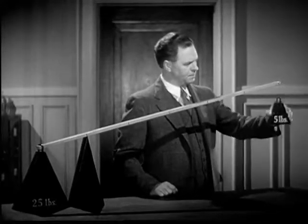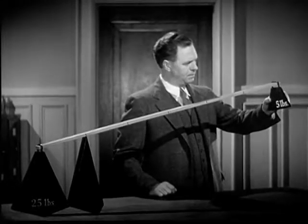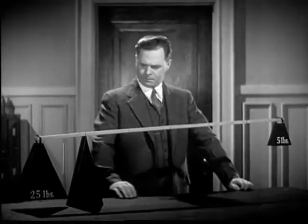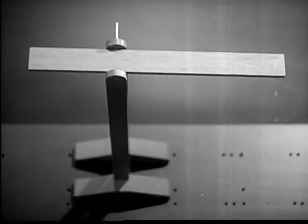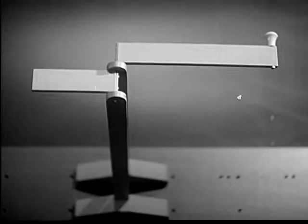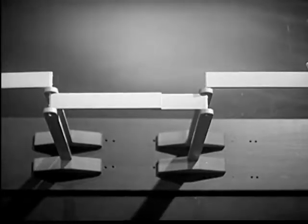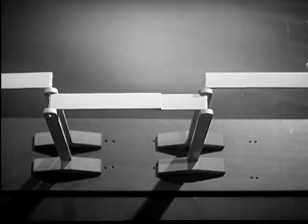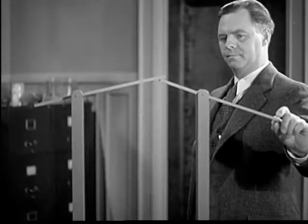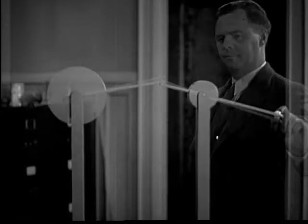If we have 25 pounds to lift, we just use a longer lever. The five pounds will now balance five times as much. Let's raise the lever in the air, change its shape a little, and we have a crank. Or we can add a second lever and have a double crank. Now the short arm moves one-fourth the distance, but we get four times the force.